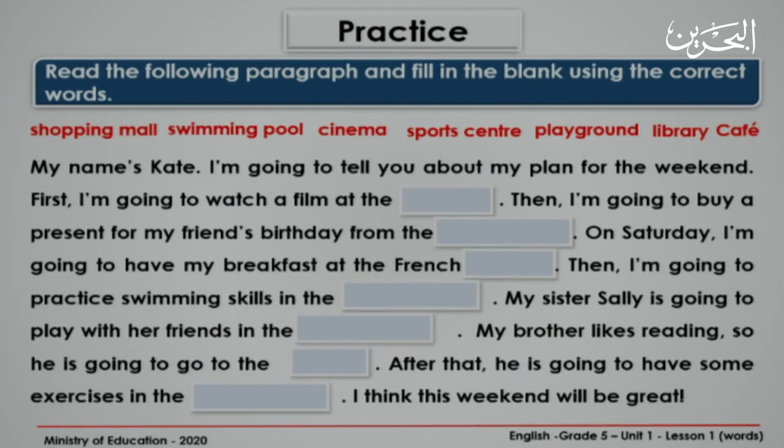In this activity, I want you to read this paragraph and then fill in the gaps with the words in red. You have five minutes. You can write your answers on your mini board. Start.